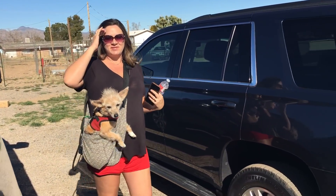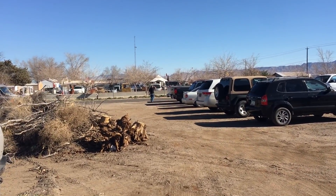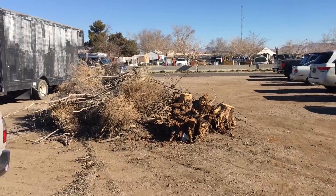We made it to the Route 66 flea market. There's like a couple rows it looks like to walk through, maybe about a block wide, so we'll see if there's anything cool.